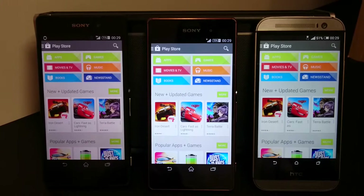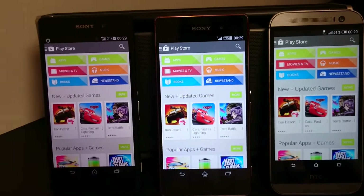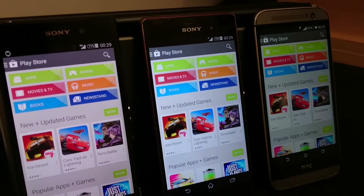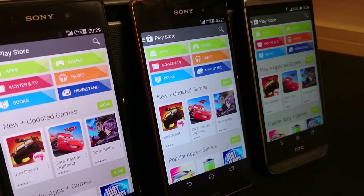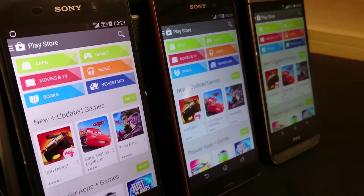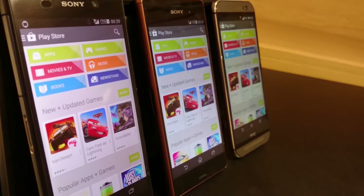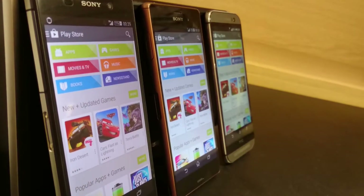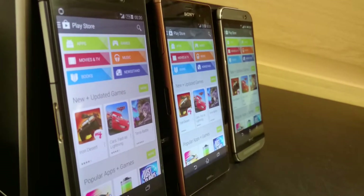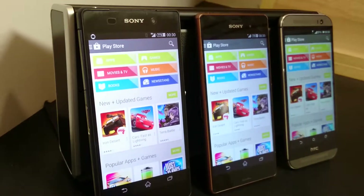Now let's look at the viewing angles. I'm going to tilt the camera and go to the left to see how the viewing angles fare and how much brightness the phones lose. Since I'm more towards the Z2 side, it's showing better colors, but if I go further down you'll see the Z2 actually loses a bit of color, whereas the Z3 and the M8 retain still a good level of contrast and brightness.